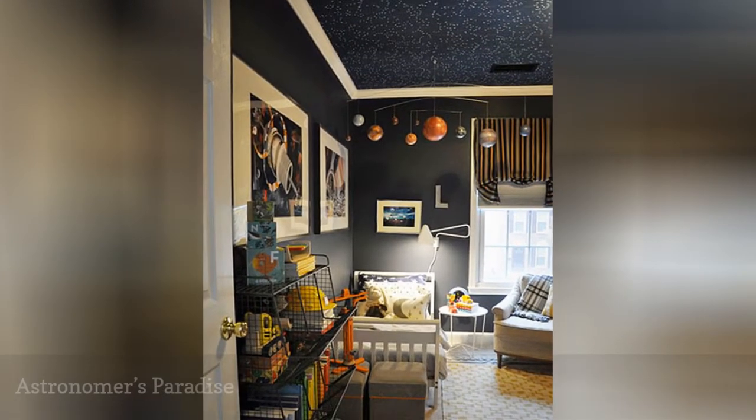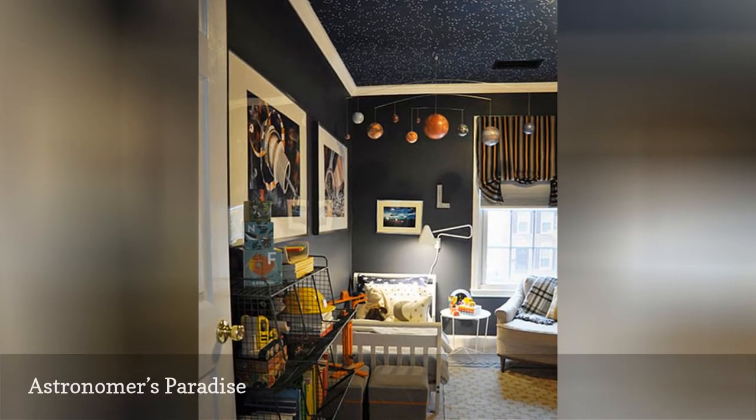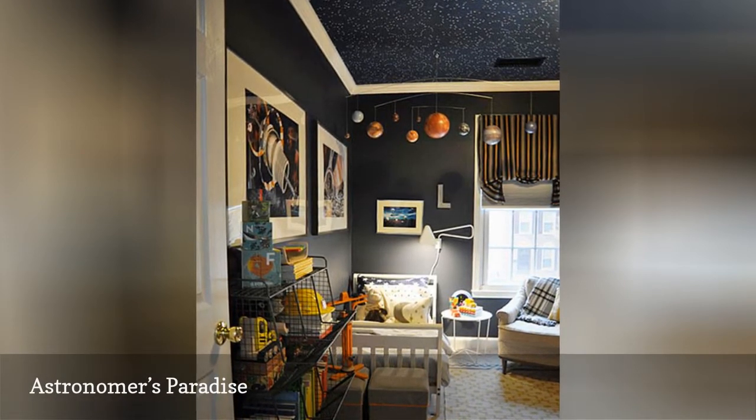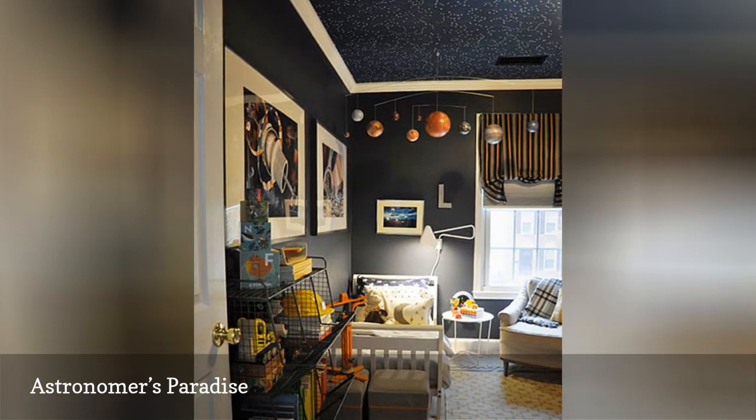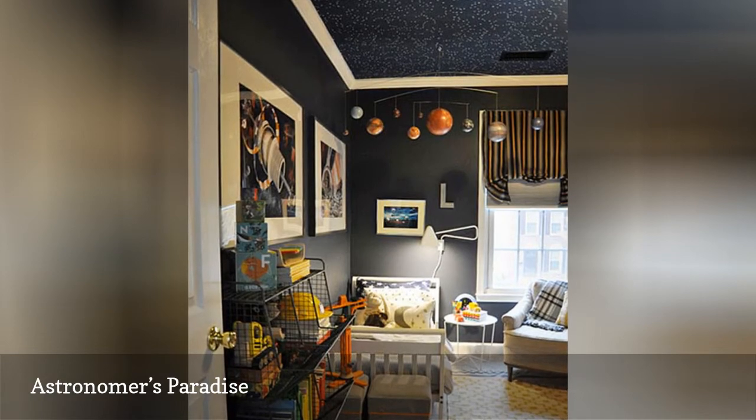With its rich navy walls, space-themed accessories, and ceiling full of twinkling stars, this celestial-themed bedroom by Etch Design Lab is the perfect place for your little astronomer in training to lay back and enjoy an out-of-this-world view.